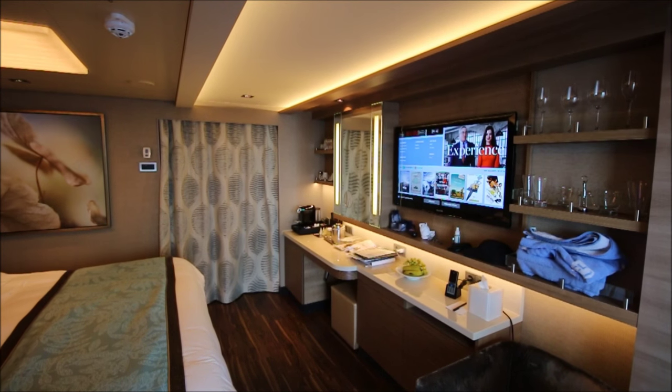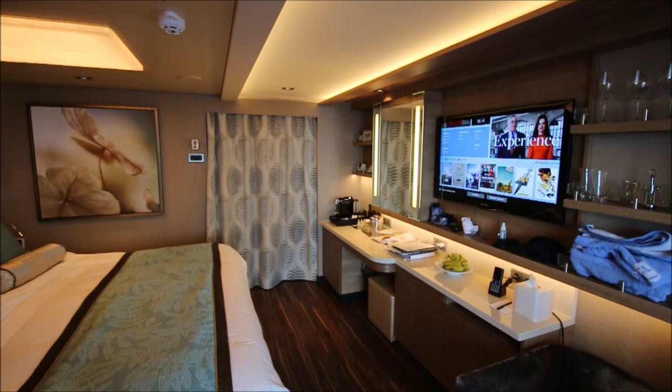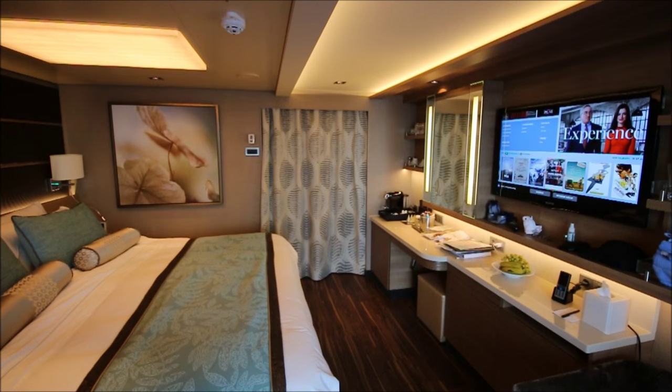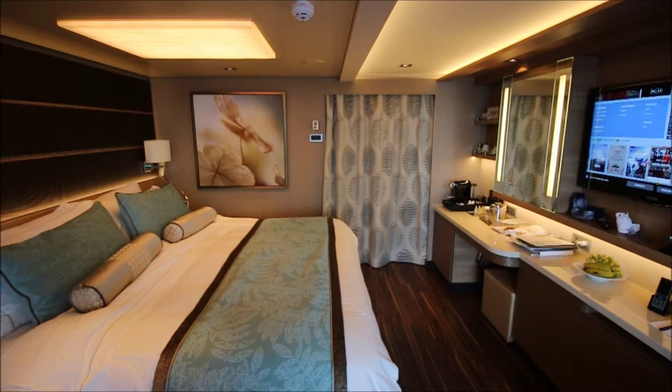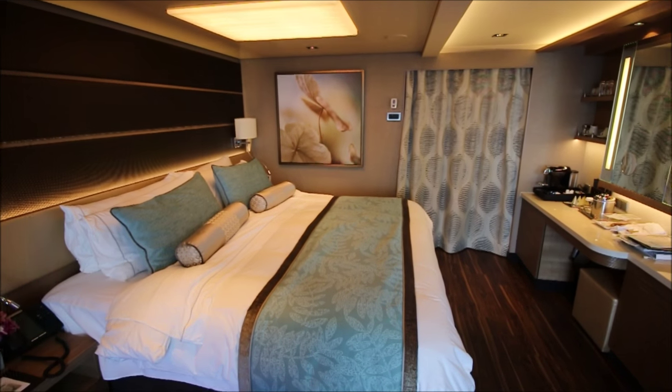This is a cabin tour of Norwegian Escape Cabin 16118, which is a Haven Spa Suite — a very unusual cabin category. It's got a lot going for it, but it's also not for everybody. So I'm going to show you what's so unusual about this cabin.